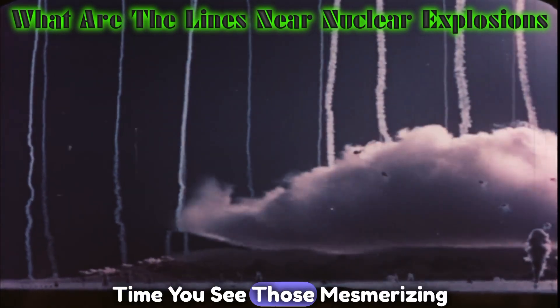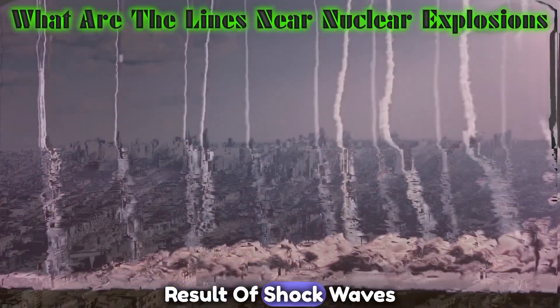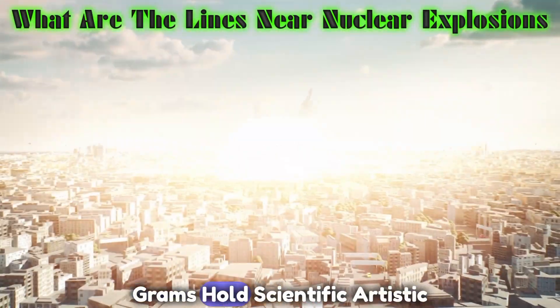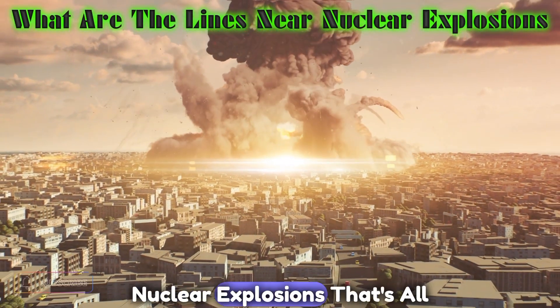So next time you see those mesmerizing lines near a nuclear explosion, remember that they are the result of shockwaves interacting with the surrounding air. These shadowgrams hold scientific, artistic, and practical value, providing insights into the world of nuclear explosions.